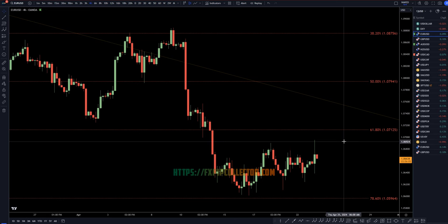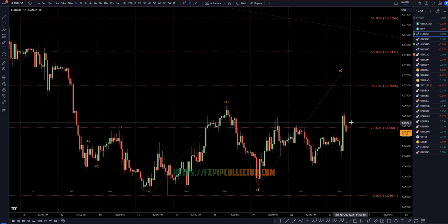Going down to the four hour time frame. We had some Euro PMI news this morning, which did cause it to go up initially. It is starting to go back down, but I still think we need to hit a Fibonacci level on the one hour time frame, which may as well go down to the one hour because that's where the clarity is for me.